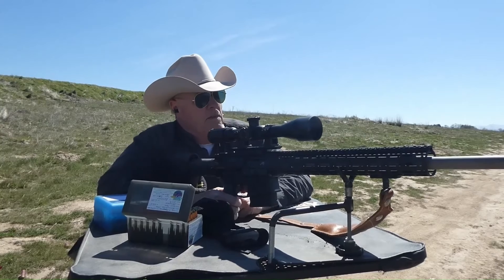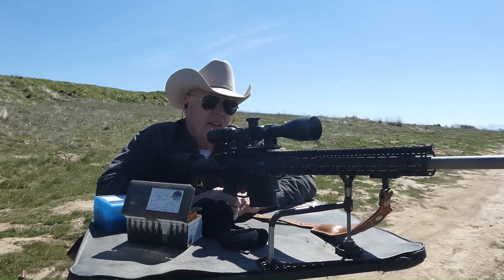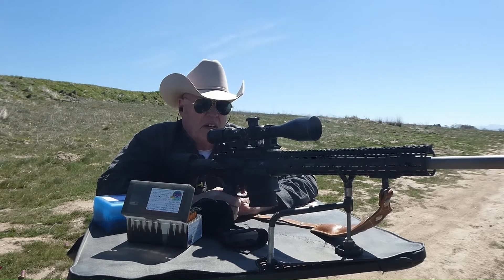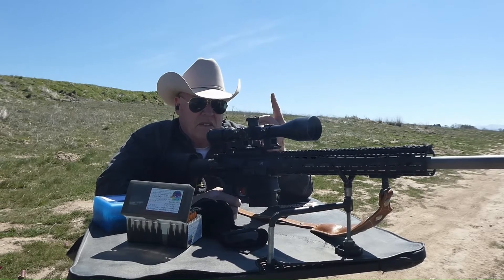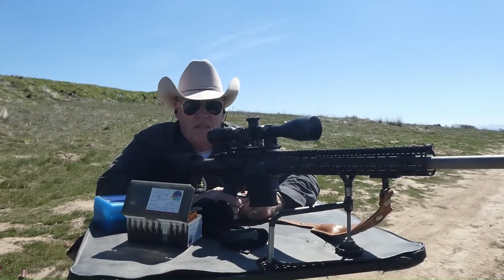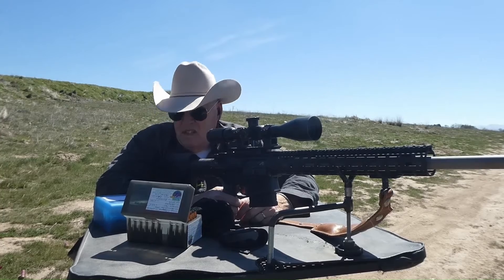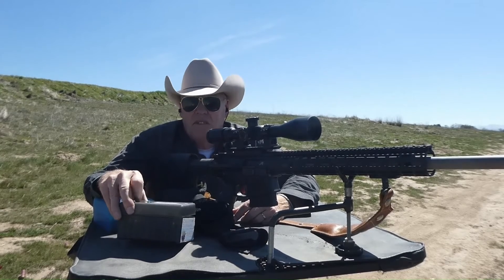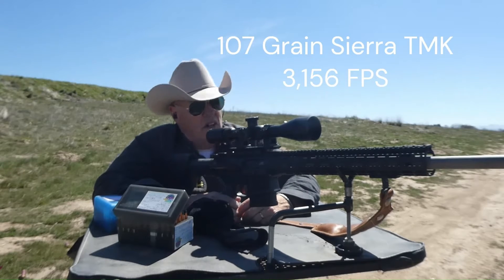Now it's the 6.5 Creedmoor — percentage-wise it's a third heavier than the 556, coming in at just under 15 pounds. The bullet I'm shooting is a 107-grain Sierra Tipped MatchKing. I was shooting a 60-grain, and now I'm shooting a 107-grain — that's 44 percent heavier. According to my data, the 60-grain runs just under 3,200 feet per second, and the 107-grain runs 156 feet per second slower, but the 107-grain has a much higher ballistic coefficient.